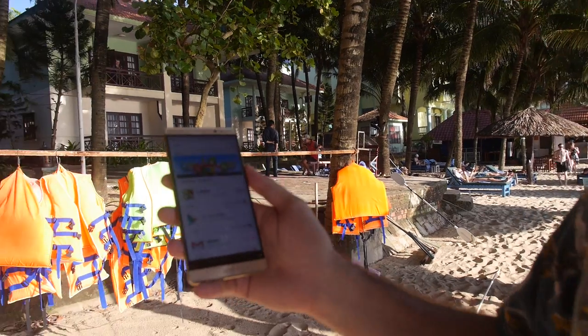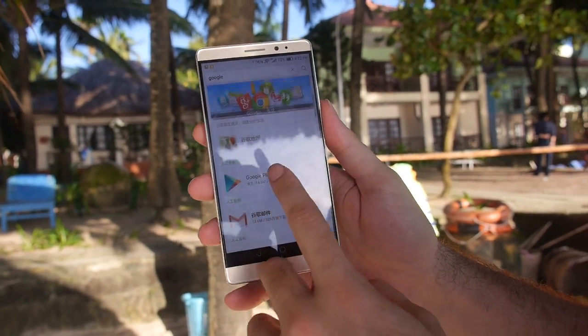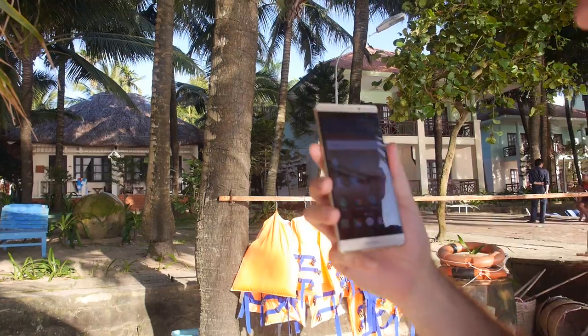It's only available in China and has a different app store, but you can download all the Google apps. Even though it's bought in China, you can install Google Play, Gmail, and all that. From Google Play you can then install everything. It doesn't quite have Google Play Services yet, but it probably will as soon as the international version is released.